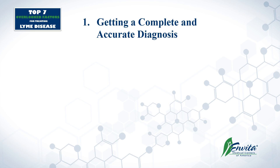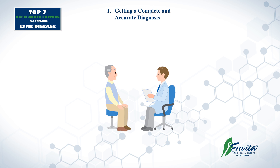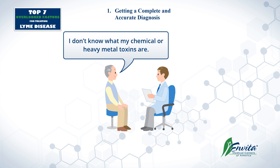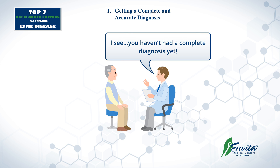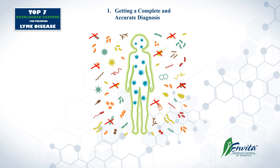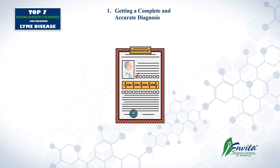Number one: the patient isn't fully diagnosed. They'll come in and say they ran a Western blot or think they have Lyme disease, but they don't know what their co-infections are from the tick, what their secondary co-infections are, what the state of their immune system is, or what their chemical and heavy metal toxins are. Essentially, they don't have a complete diagnosis. If you don't know what all the infections are, you can't treat them all. For example, antibiotics may work on some bacteria, but they're not going to work on the viral part. So you need a complete, comprehensive diagnosis.